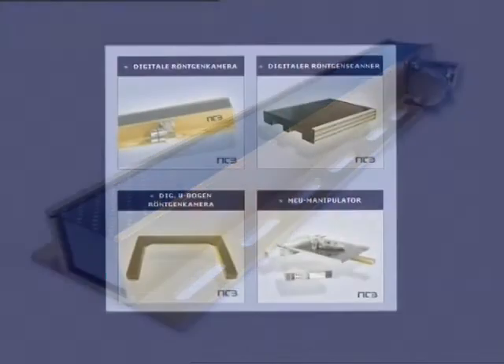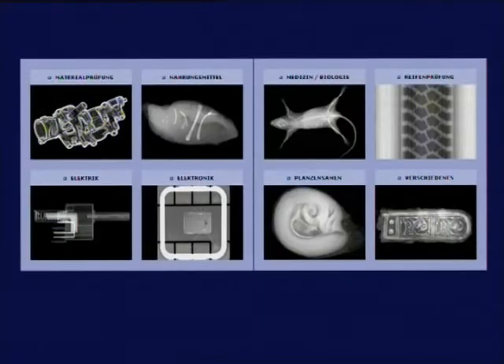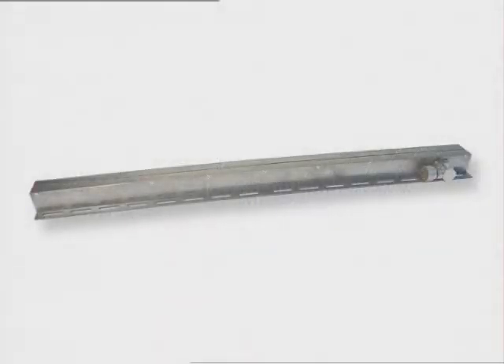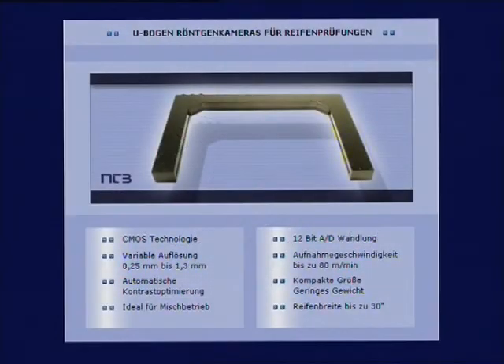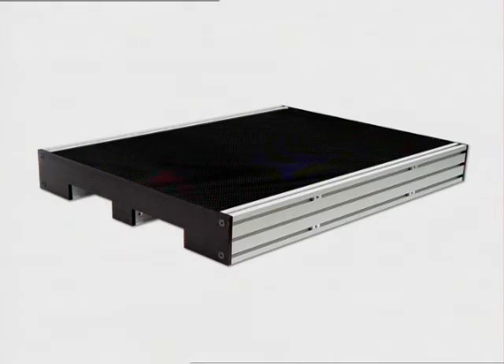NTB X-ray line scan cameras are amongst the highest quality detectors on the global market. They distinguish themselves by a high resolution of 12 pixels per millimeter, a long lifetime through the use of fiber optics and special tungsten alloys, a high dynamic range through CMOS technology, and robust and compact workmanship.